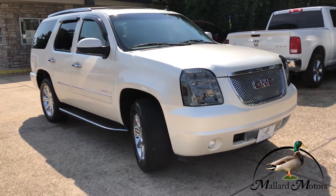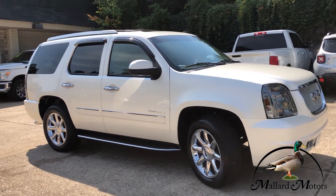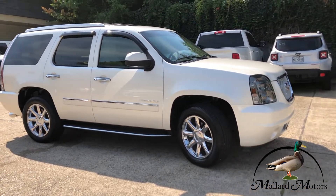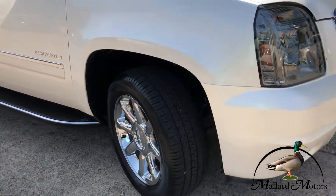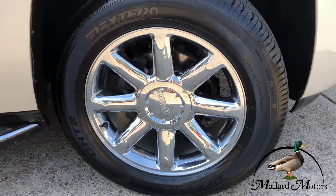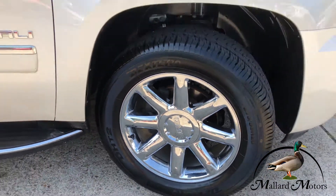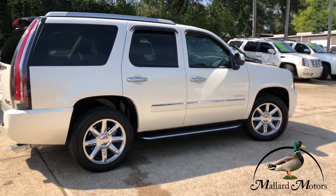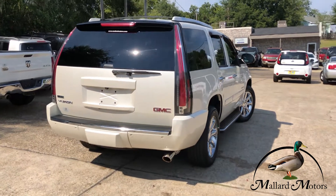It's all-wheel drive. Got the little air vents around the windows there, chrome door handles, and got some chrome details on the side of the body. Fixed running boards on both sides, got some great tread left on the tires, and you got chrome-plated alloy wheels — those are 20s. Three rows of seats. It's got the tall tail lights on it.